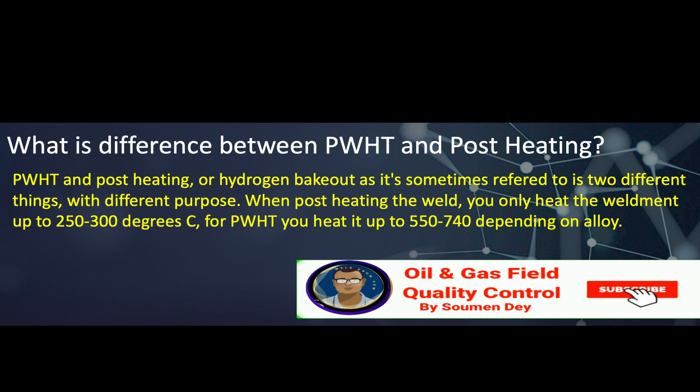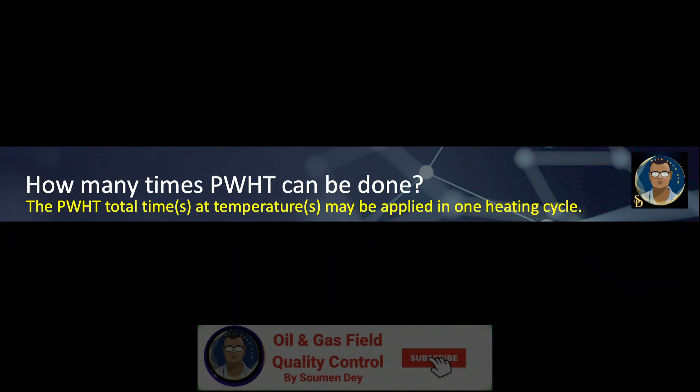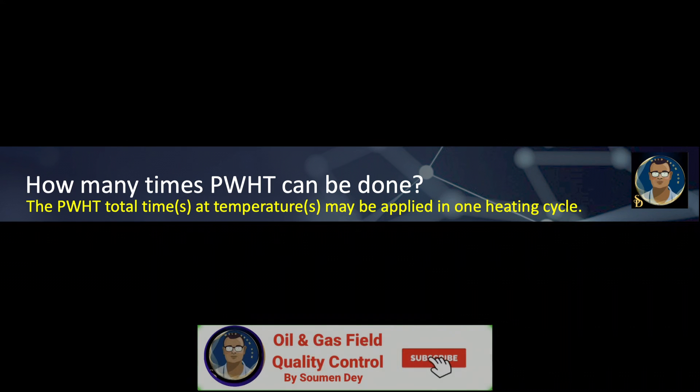What is the difference between PWHT and post-heating? PWHT and post-heating — or hydrogen bakeout as it is sometimes referred to — are two different things with different purposes. When post-heating, you only heat the weldment up to 250 to 300 degrees centigrade. For PWHT, you heat it up to 550 to 740 degrees depending on the alloy. PWHT total times and temperatures may be applied in one heating cycle.